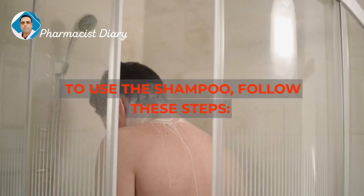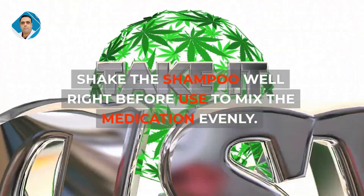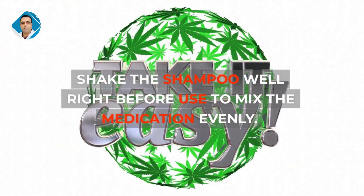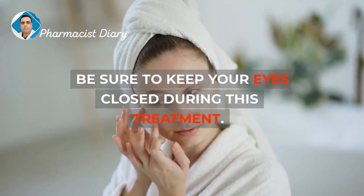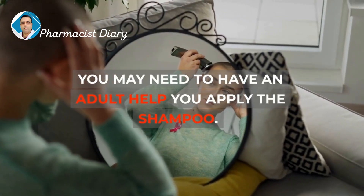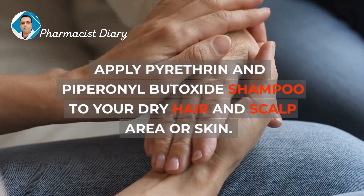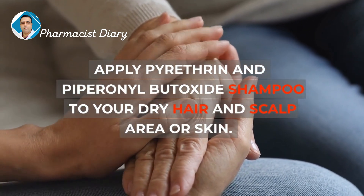To use the shampoo, follow these steps. Shake the shampoo well right before use to mix the medication evenly. Use a towel to cover your face and eyes, and be sure to keep your eyes closed during treatment. You may need to have an adult help you apply the shampoo. Apply Pyrithrin and Piperonal Butoxide Shampoo to your dry hair and scalp area or skin.